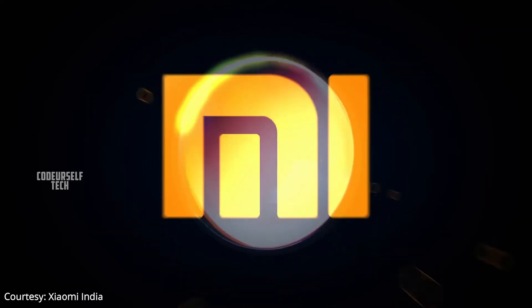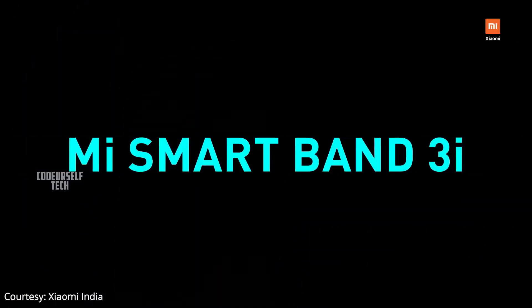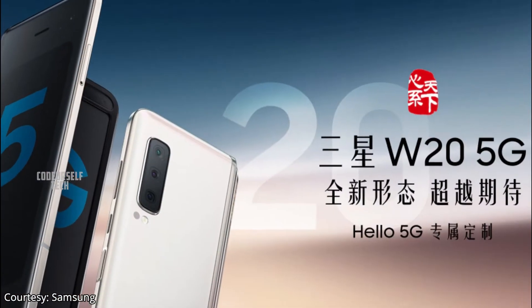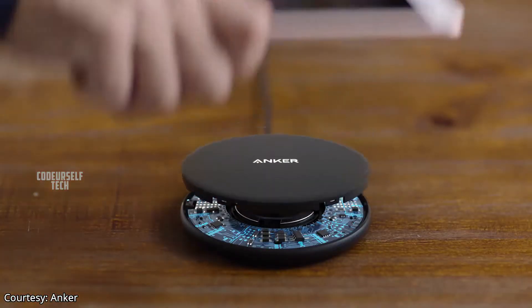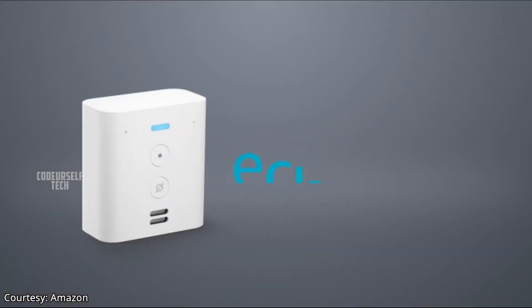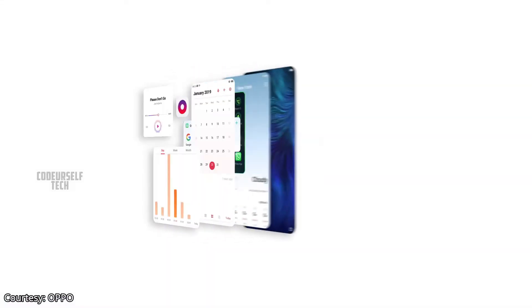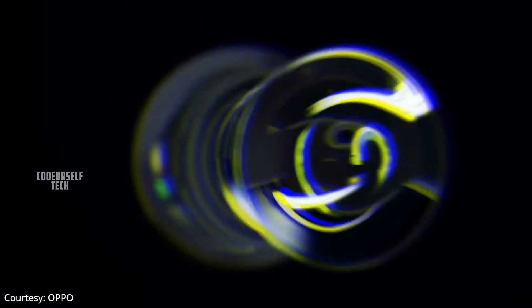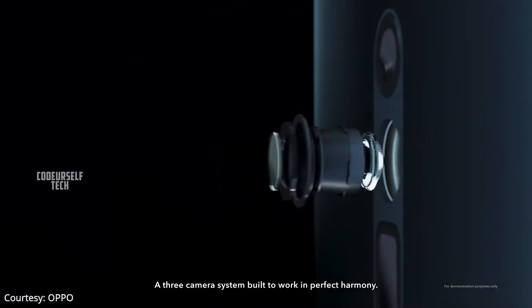In today's video, we shall explore the key highlights of the newly launched Xiaomi Mi Band 3i, Samsung W20 Foldable Smartphone, Anker Wireless Charging Pad, Alexa Enabled Amazon Echo Flex, and Oppo's ColorOS 7 in this video. Hi, I am Nanda and you are watching Code Yourself Tech.